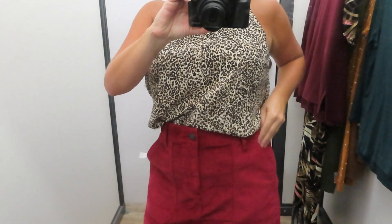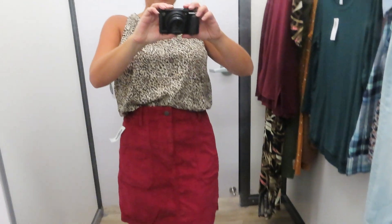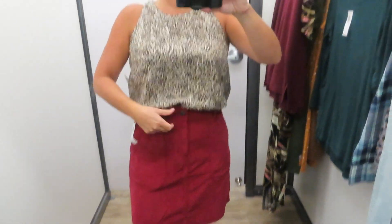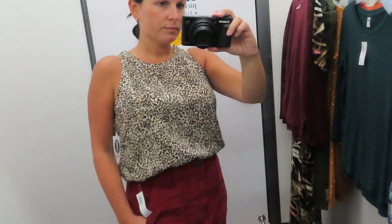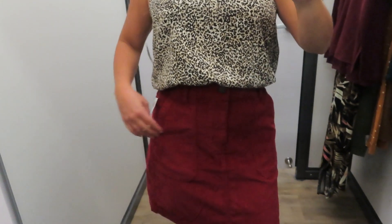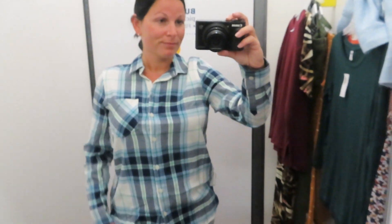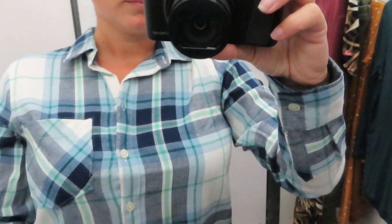It was kind of a leopard print top, and a bit ill-fitting, so I thought it looked really good tucked into the skirt. I probably wouldn't buy the top, but I wanted to try it on for this video. I thought the outfit looked super cute together, so I was really excited about the whole look.